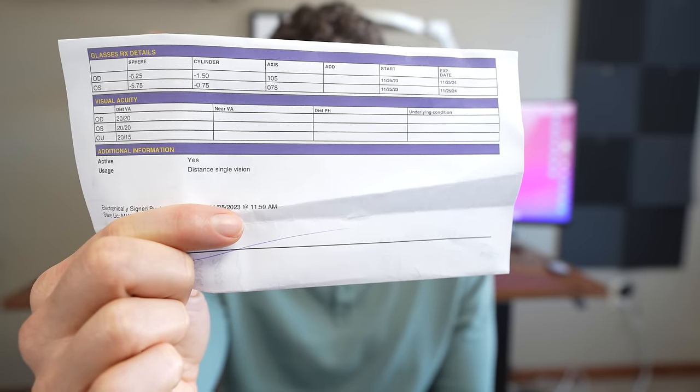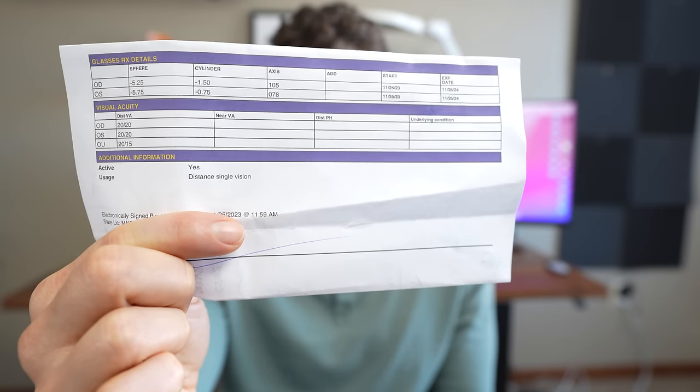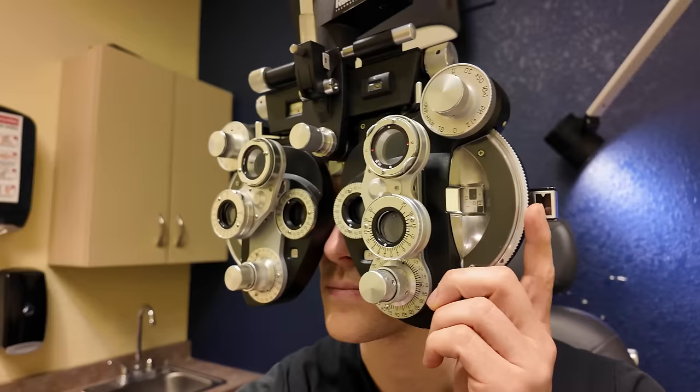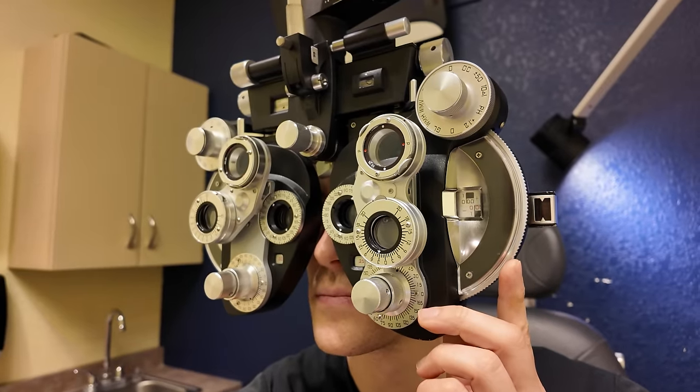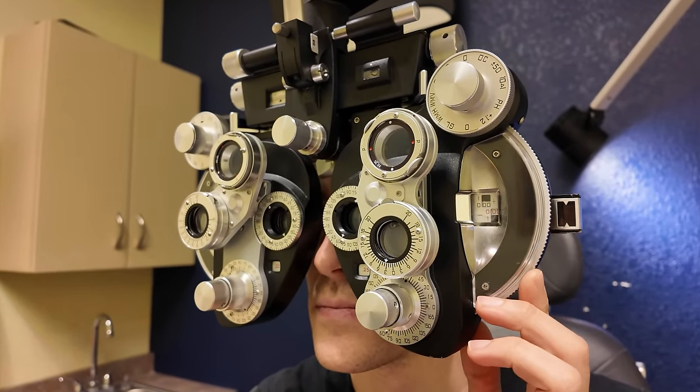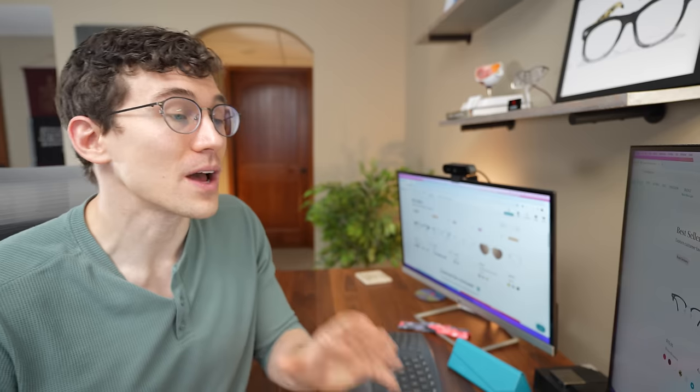First, start by having a current glasses prescription from your doctor. This will have the appropriate measurements for the glasses' powers, including for farsightedness, nearsightedness, and astigmatism. If you don't have a current prescription, then make an appointment with your local eye doctor. When you first start looking at frames online, you can easily get overwhelmed by how many options there are. So I'm going to share some tips on how to really narrow things down so that you can find a good fitting pair of glasses a whole lot easier.